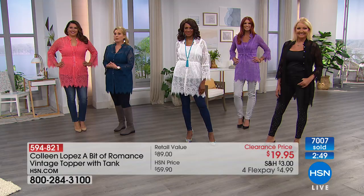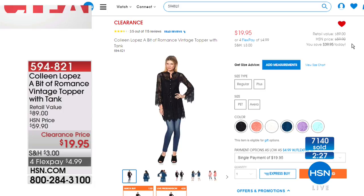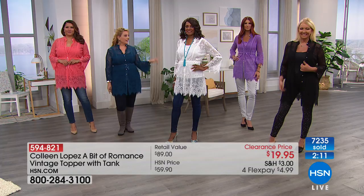My producer says North America is calling in right now, so go to hsn.com. Type in item number 594-821. It's $19.95. I hope Colleen isn't watching television to see this price on this amazing, high-end, beautiful, elegant top. I own this in three colors and I'm going to get the black because it's $19.95.